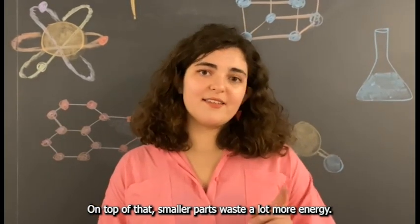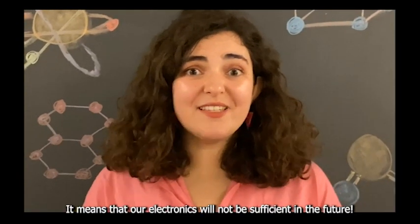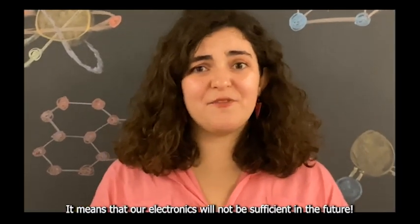Now, we are hitting the physical limits. On top of that, smaller parts waste a lot more energy, so they are not sustainable at all. This is bad news — it means that our electronics will not be sufficient in the future.